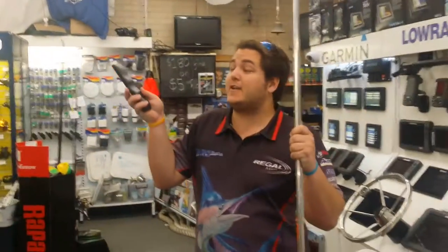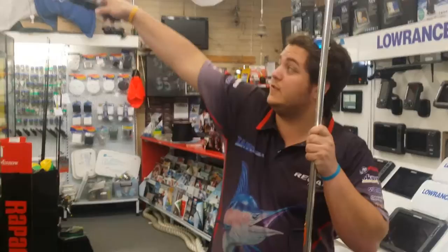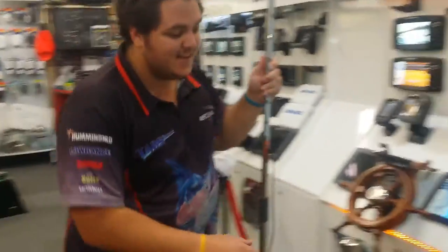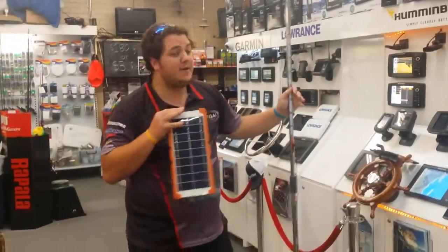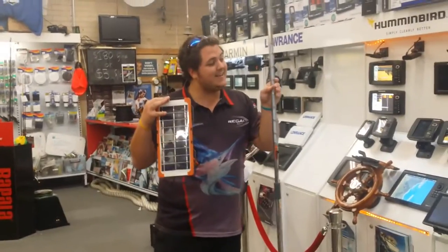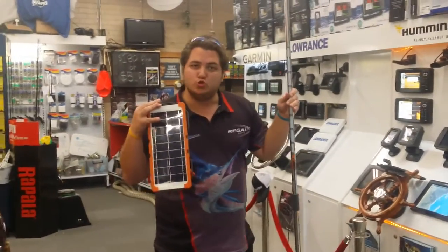We just turned down Eric Clapton live in concert 2001 to talk to you about some groovy products. G'day, I'm Moose from Regal Marine. Check this guy out — this is the new Doble solar-powered stainless steel LED tent pole solution.